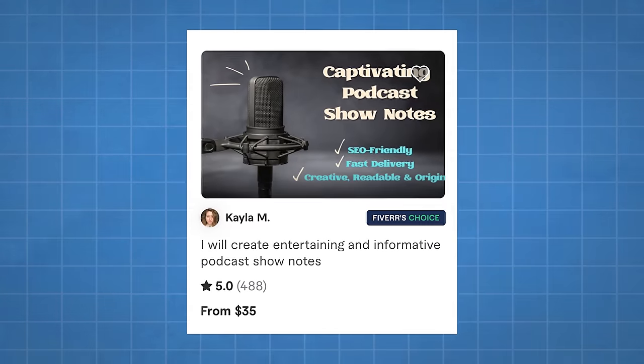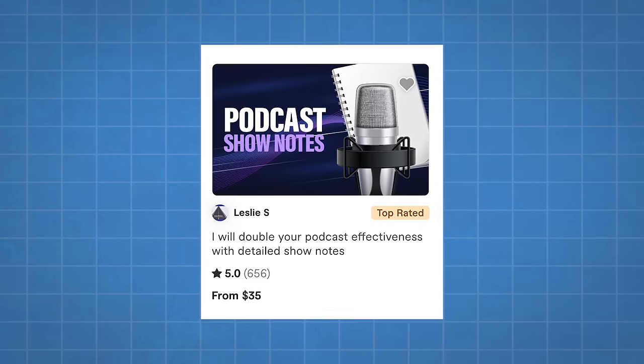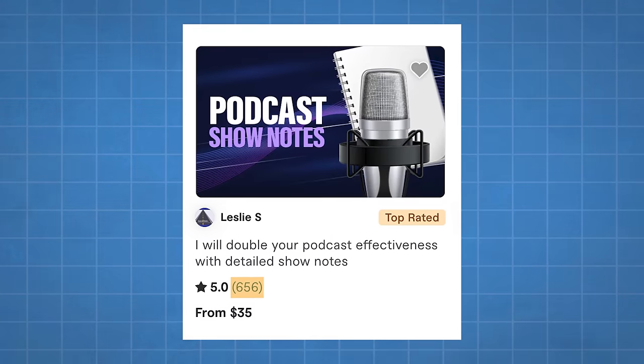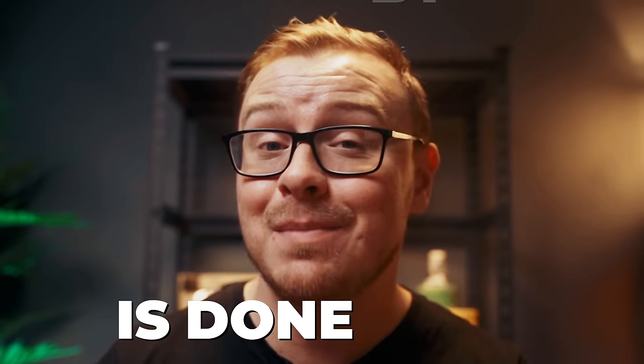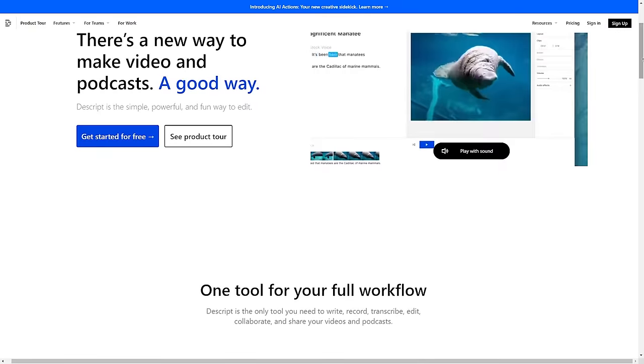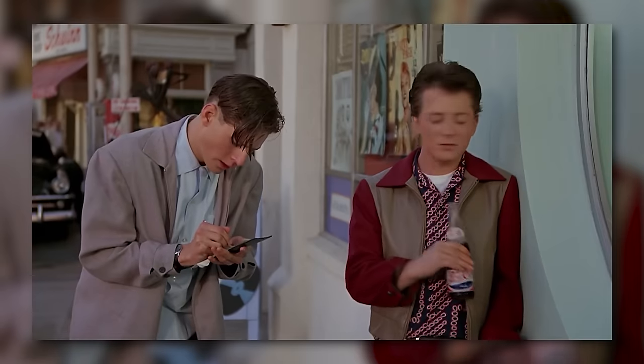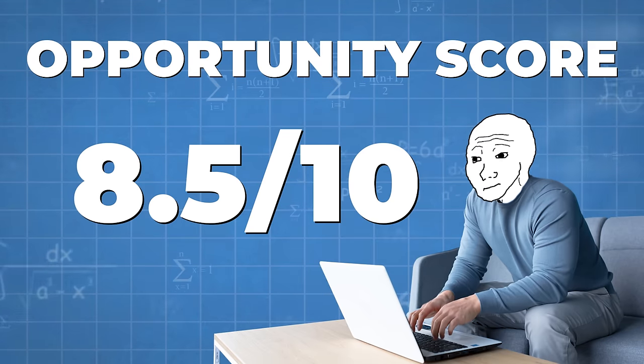On Fiverr, prices range from $20 to $35 per set of show notes, and sellers are getting tons of sales — 656 people bought from one seller with a five-star rating. What these people don't know is 99% of the work is done by AI using tools like Melville or Descript. A bonus: combine this with making shorts from podcast highlights to offer a combination of services. There's opportunity all the way from small gigs to a full-blown business. I'm giving this an 8.5 out of 10 opportunity score.